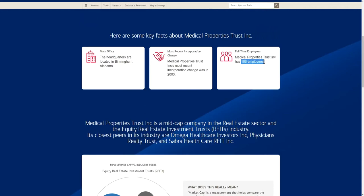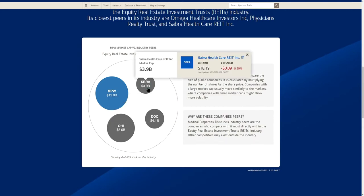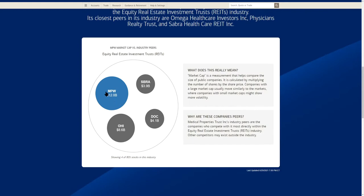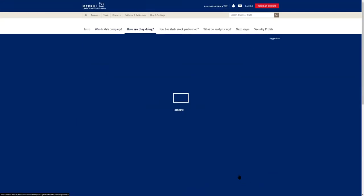I noticed they have 106 employees and thought the company would be fairly small, but when we look at their market cap, MPW has a market cap of $12 billion. For comparison, OHI — Omega Healthcare Investors — is at $8.6 billion, Sabra at $3.9 billion, and DOC at $4.1 billion. It's interesting to see MPW is one of the larger medical real estate investment trusts.